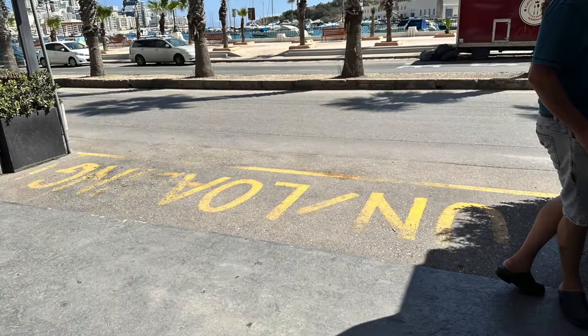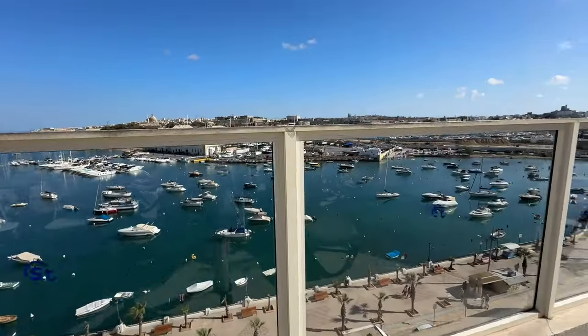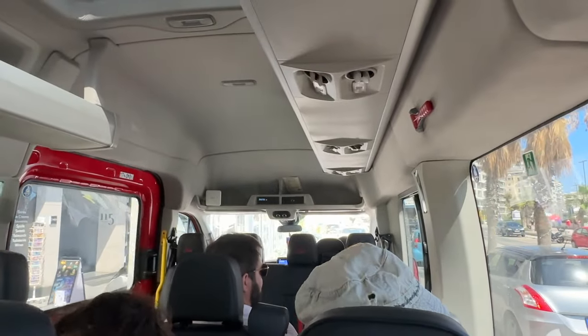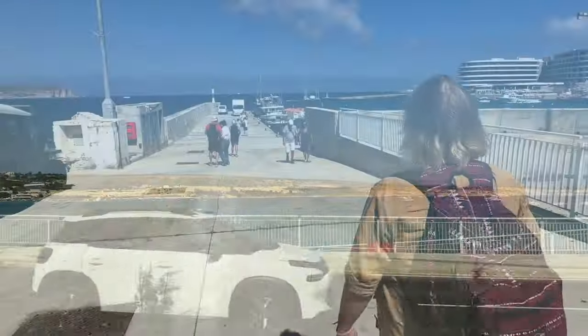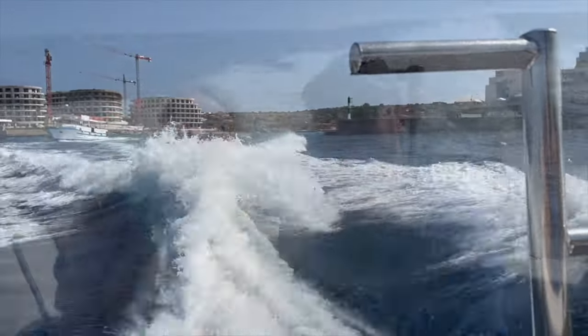The excursion to Gozo included collection from our hotel at lunchtime, so we did have time for a lie-in, some late breakfast, and also time to sit up on the rooftop terrace of the hotel and enjoy a drink. We were accompanied by a particularly thirsty dragonfly who spent a good 10 to 15 minutes trying to drink our drinks through a straw. Our minibus picked us up directly outside the hotel entrance, and it was a 75-minute journey across the island to the northern coastline and the ferry port for the Gozo ferry. Our tour also included a speedboat ride, and we soon found ourselves speeding out into the channel heading to the island of Comino.